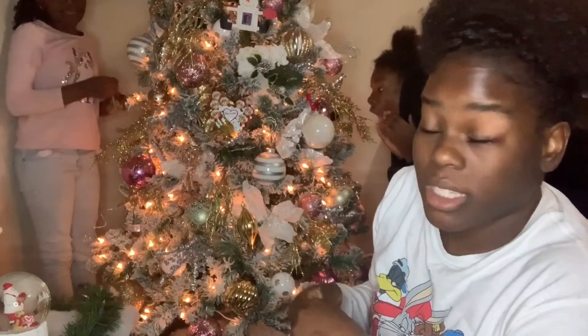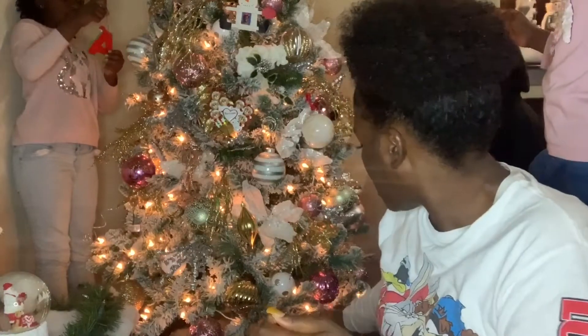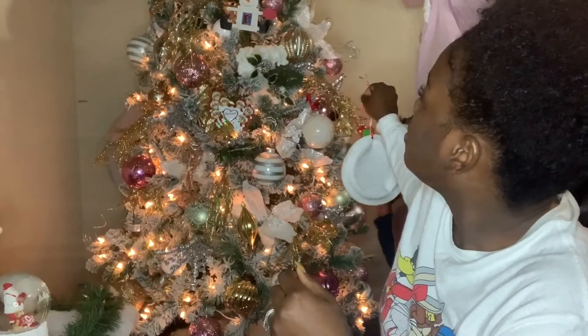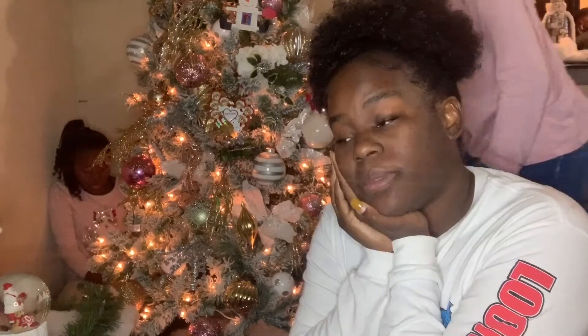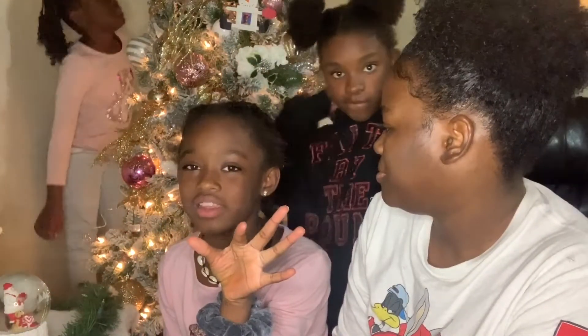Riley is trying to hang ornaments on my plane and she's going to knock it down! This plane says 'believe' — it goes around the tree, y'all saw that on day one's vlog. That is basically all of my keepsake ornaments. I think they are really special — the kids will be able to look at them when they get older. My husband calls me a hoarder but I plan on keeping them all.